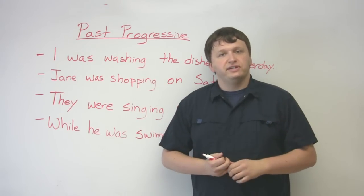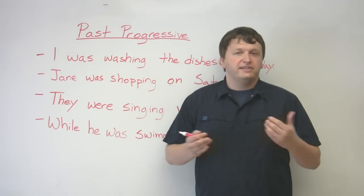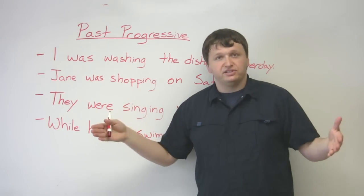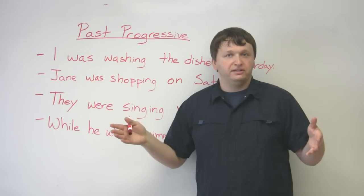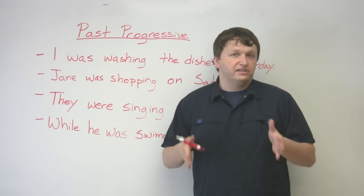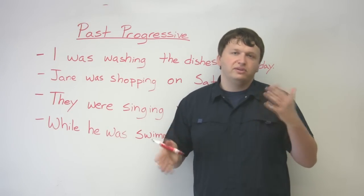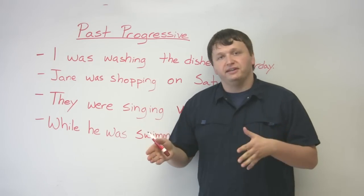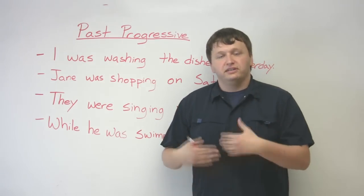Versus 'Tracy was reading a book yesterday' — it means that at some point she was reading and she might not be finished with the book. If you say 'Tracy read,' you get the idea that she finished reading the book. Versus 'Tracy was reading' — she might still be reading it in the future as well.